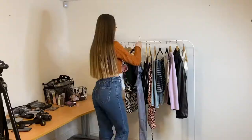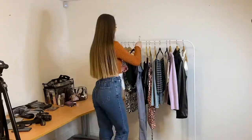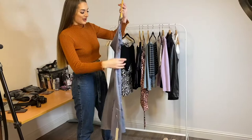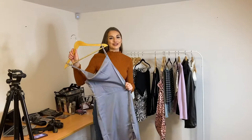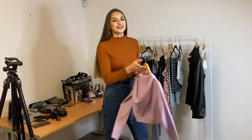Moving on to this stunning piece — I'm absolutely in love with this dress. I feel like it's one of those you can dress up or dress down. I'm an absolute fan of slip dresses, they're one of my goals, so I'm really excited to try this on.